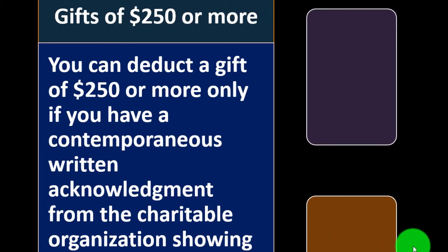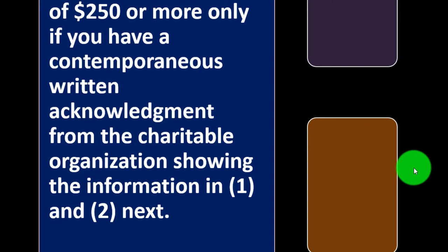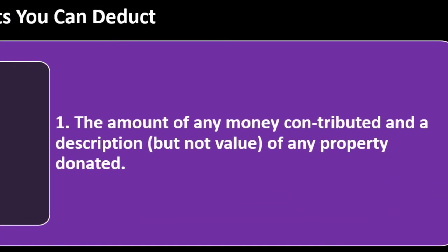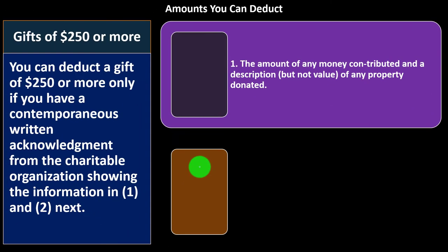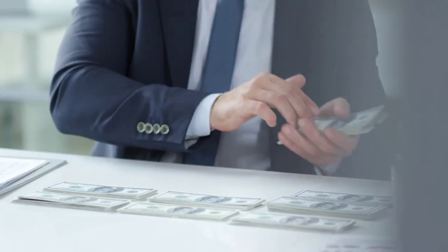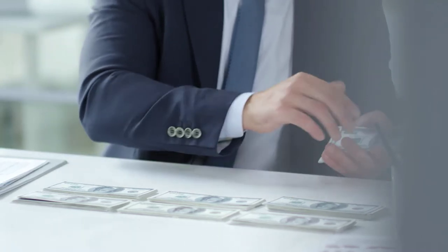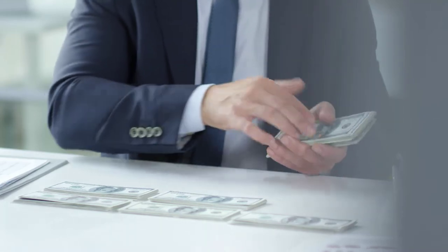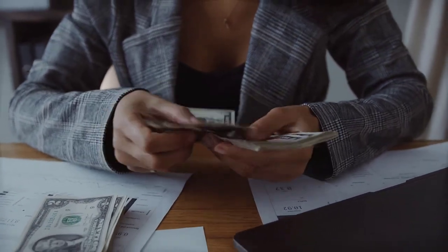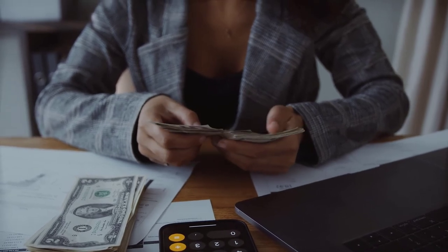Gifts of $250 or more: you can deduct a gift of $250 or more only if you have a contemporaneous written acknowledgement from the charitable organization showing the required information. That includes: (1) the amount of any money contributed and a description — but not the value — of any property donated. When you give the donation, the organization should give you evidence of that. You would need that not to attach to the tax return, but in the event that the IRS audited your return — whether randomly or otherwise — you would have to provide evidence of the deduction. If it was a cash donation, it's quite clear because you know the amount.